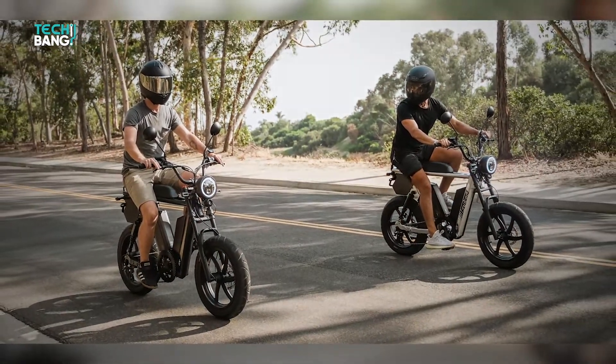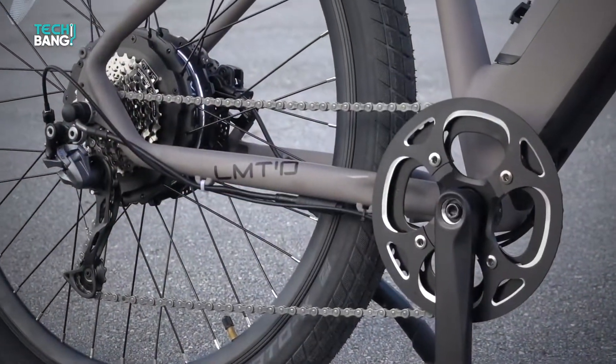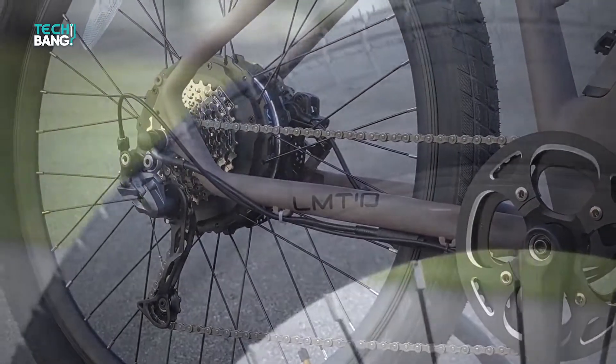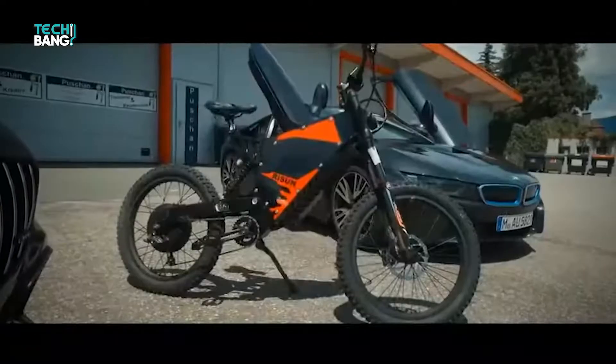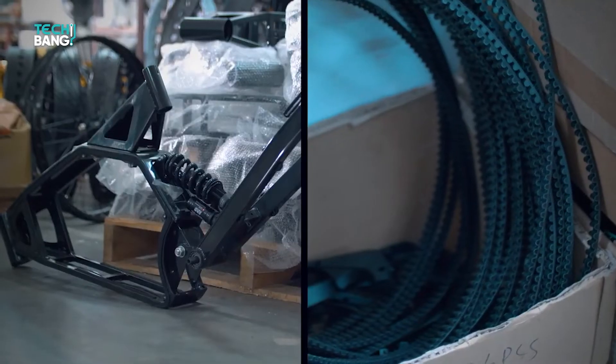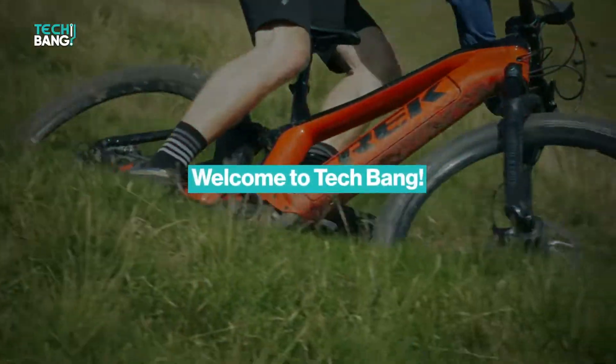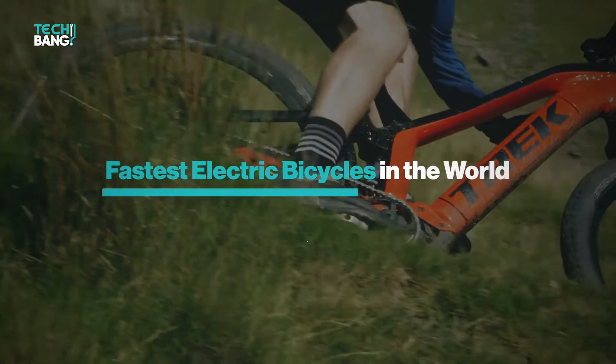Electric bikes are expected to be one of the fastest growing bike kinds in the United States by 2021. E-bikes are powered by a variety of electric motors ranging from simple to complicated. The most advanced motors can reach speeds of up to 60 miles per hour. Welcome to TechBang, and in today's video we will be taking a look at the fastest electric bicycles in the world.